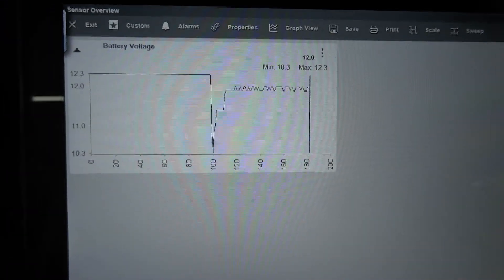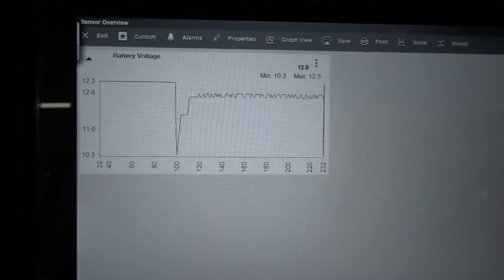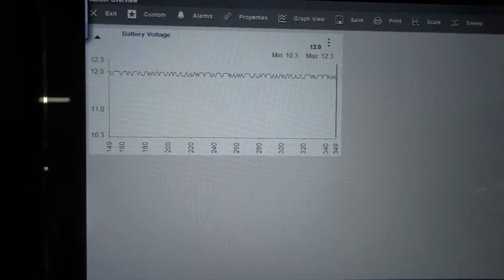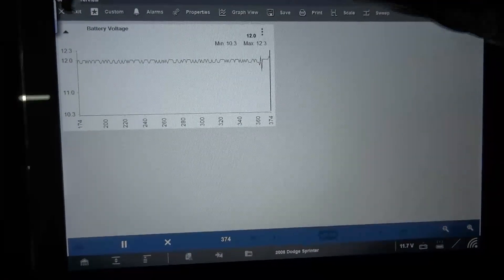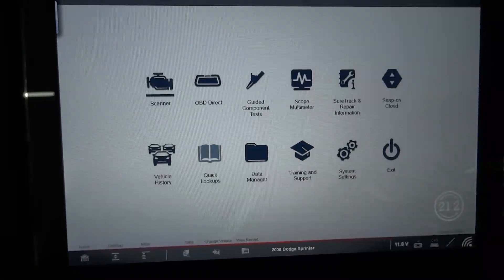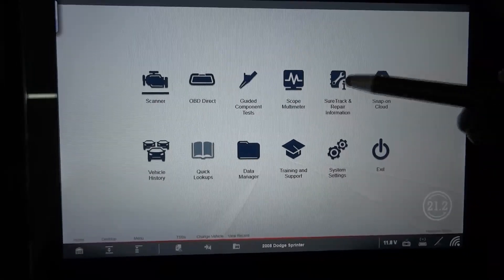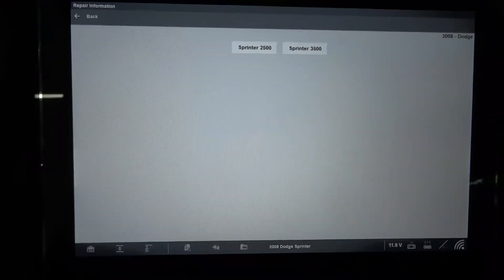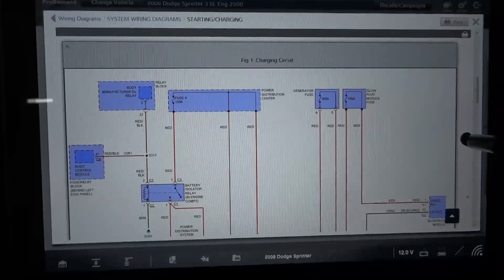We have a problem with the charging system. Now we need to figure out why it's not working — is it the alternator, the battery, or the wiring? I'm going to turn off the engine and turn the key back on. The charging system on this vehicle is pretty straightforward and simple, but let's look at the wiring diagram to see how the alternator is wired, and then I'll tell you what tests we're going to do.